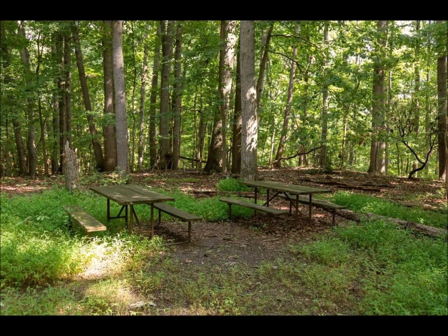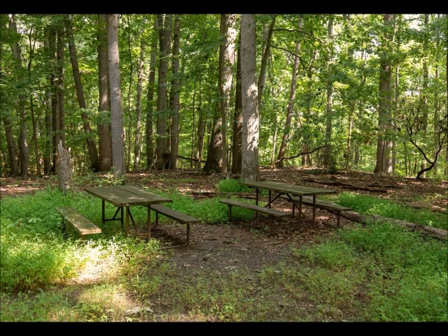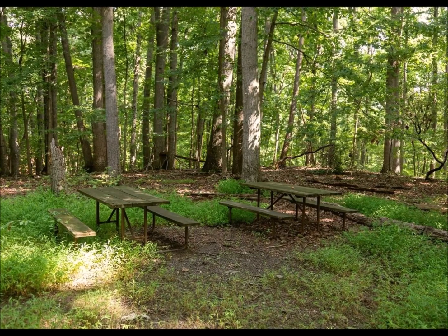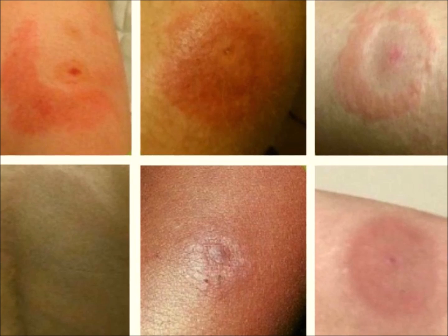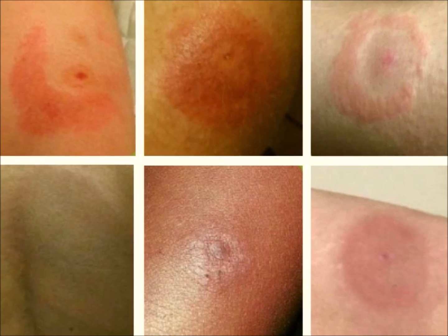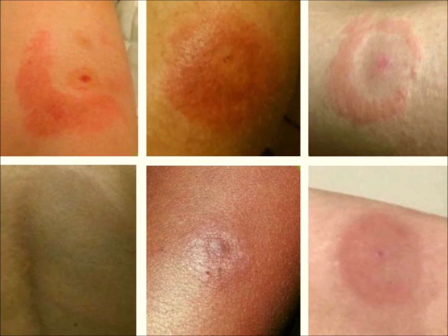Ticks pose a significant threat to public health due to their ability to transmit diseases to humans. Some of the most common diseases transmitted by ticks include Lyme disease, Anaplasmosis, Ehrlichiosis, Babesiosis, and Southern tick-associated rash illness.